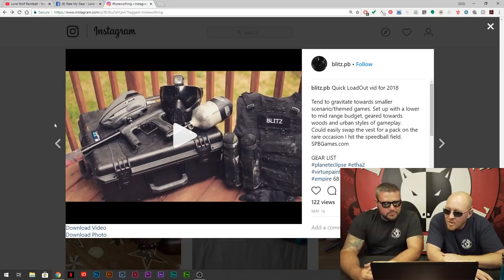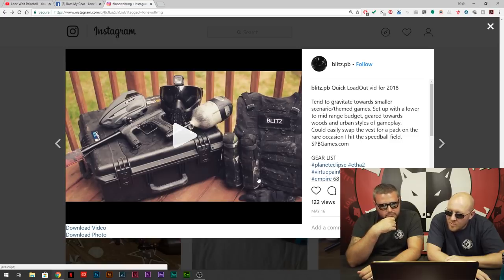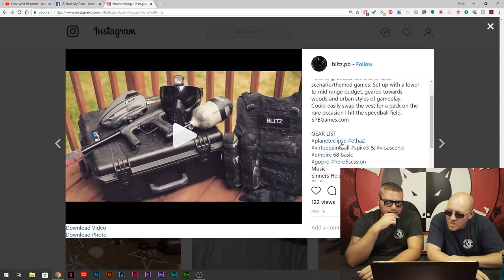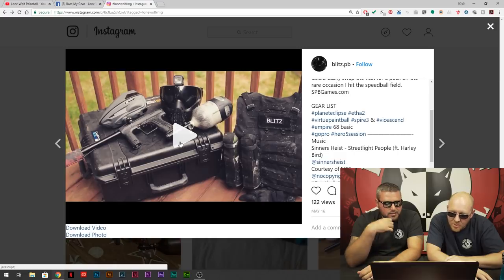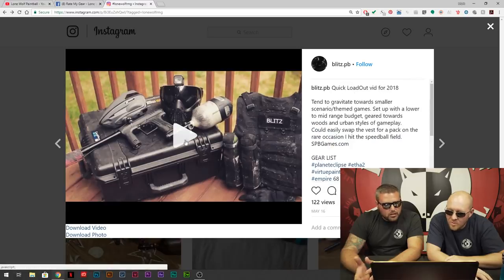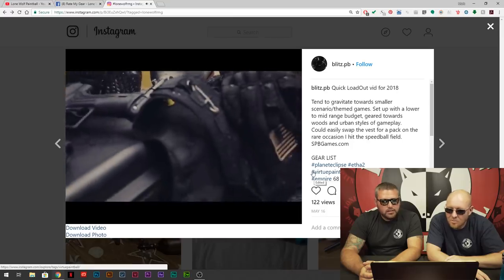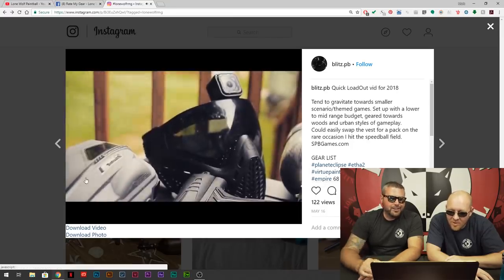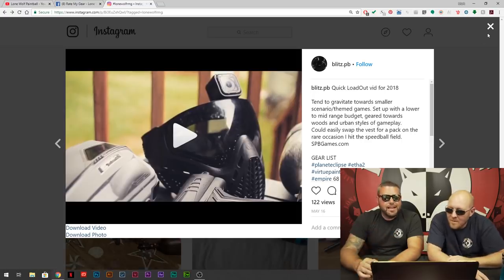Blitz PB — gravitates toward smaller scenario-themed games, lower mid-range budget, geared toward wood and urban styles of gameplay. Swaps the vest and pack on rare occasion to hit the speedball field. He does both — I like it. He's got an ETH2 as well. He did a video — actually I think we already did this guy. All right, Blitz PB — you snuck back into my feed again. That's it for Instagram.